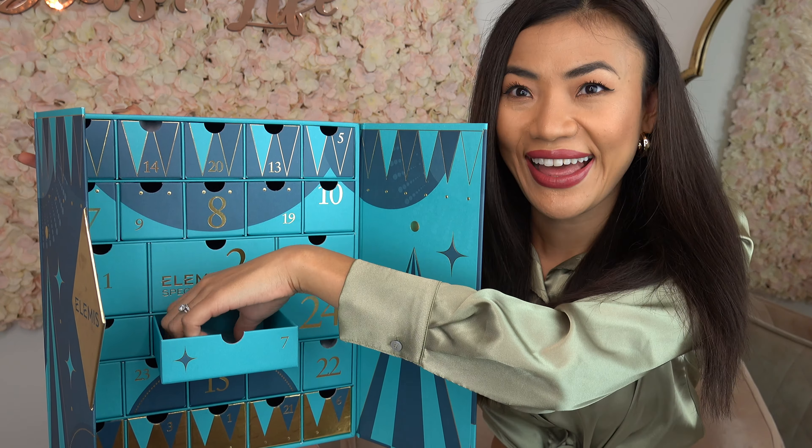On door number seven we have the Procollagen Hydra-Gel Eye Mask. This eye mask is clinically proven to instantly reduce the appearance of wrinkles in just 20 minutes. It's formulated with powerful marine actives and hyaluronic acid to give a skin-tightening effect as well as moisturization. I must say I'm very intrigued to try this eye mask.